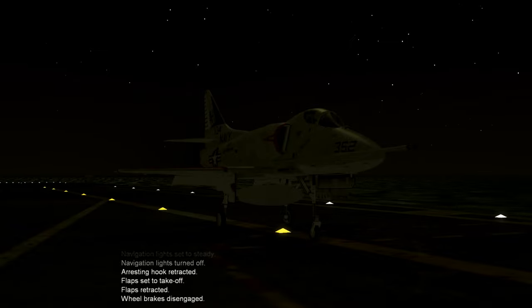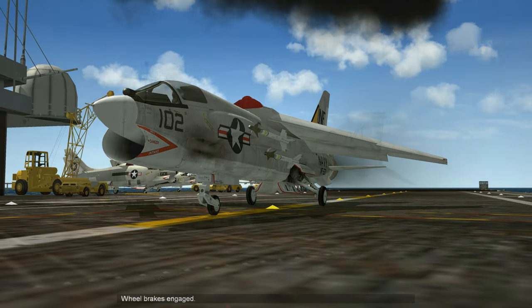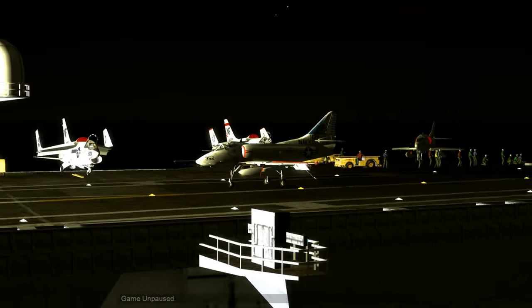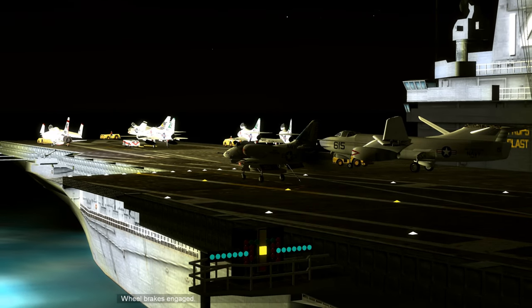That concludes our landing demonstrations following missions three and four in the YAP training missions. We saw a walkthrough of the daytime good visibility visual landing, Case 1; a daytime low visibility bad weather Case 3 landing; and a hybrid Case 1/Case 3 nighttime recovery. Carrier landings are difficult and require lots of practice with each individual kind of aircraft. I hope that if you are having trouble, this has given you some pointers and can maybe help you out. Good luck, happy landings, and I'll see you in the next mission.